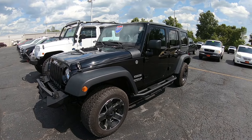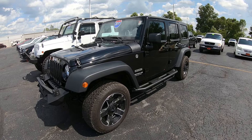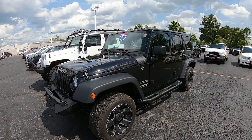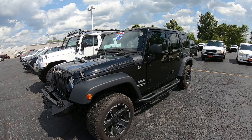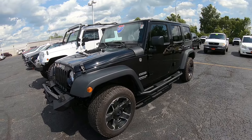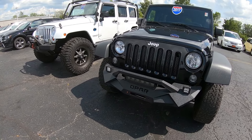Hi everybody, it's Kevin Preifkel here from the Paul Sherry Chrysler Dodge Jeep and Ram in beautiful Piqua, Ohio. Today we have featured a 2017 Jeep Wrangler Unlimited Sport. This is featured in black, stock number 28847AT.